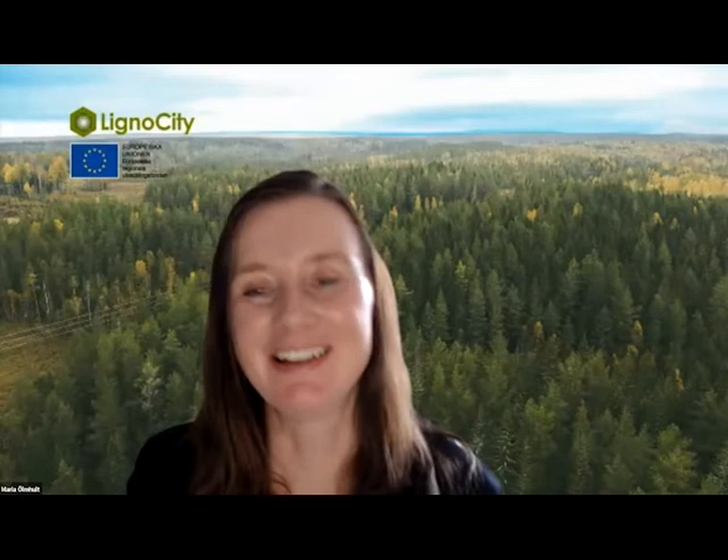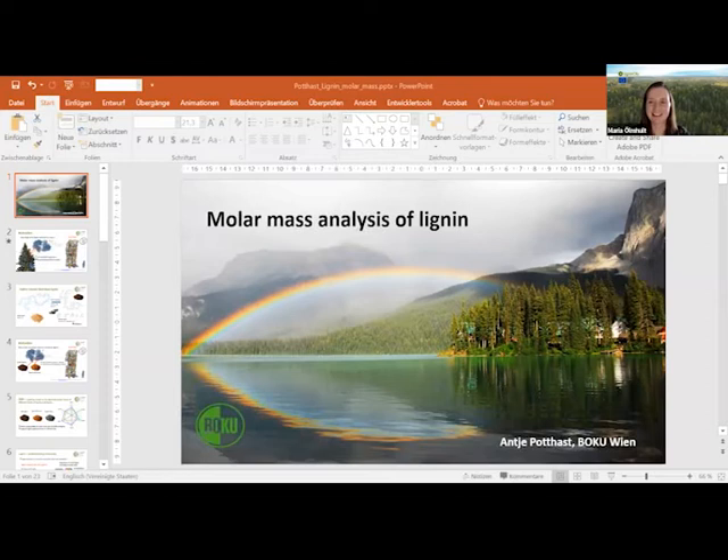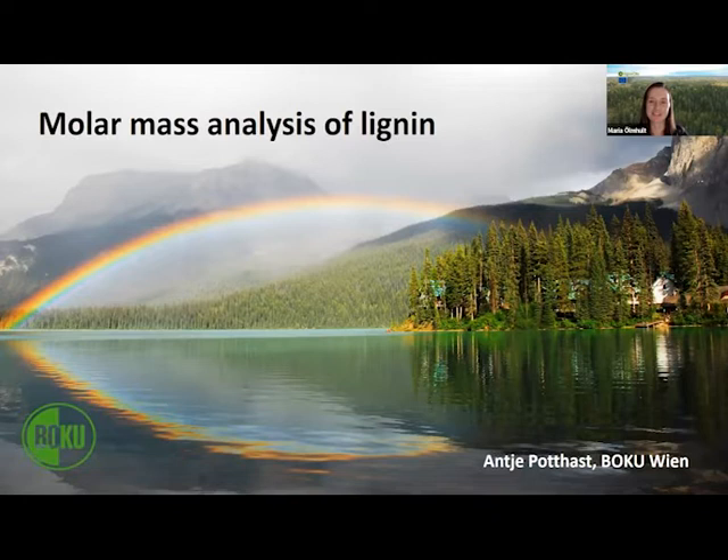With that we welcome our second speaker, Antje. We have participants from many different countries here today, which is great. If you have questions, please type them in the chat and we will answer as many as possible within the hour. Antje, please introduce yourself and tell us more about molar mass of lignin.